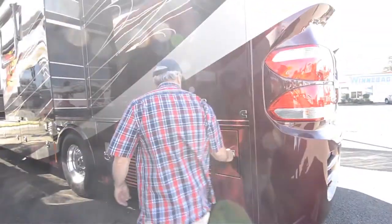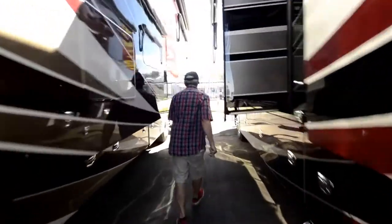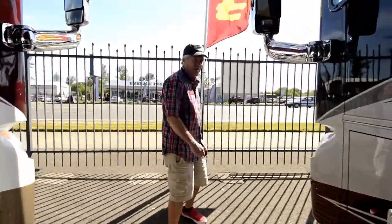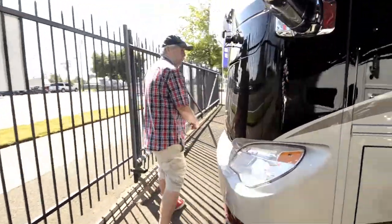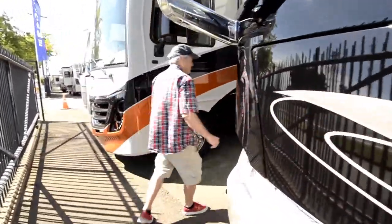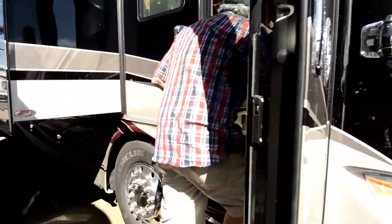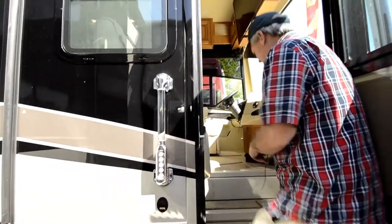But the best is yet to come — let's go inside. This coach is on the custom Powerglide chassis with the 450 Cummins. It's a side radiator so it's easy to check your belts and change all your fluids. As you come in, you hit one button and all your lights turn on.